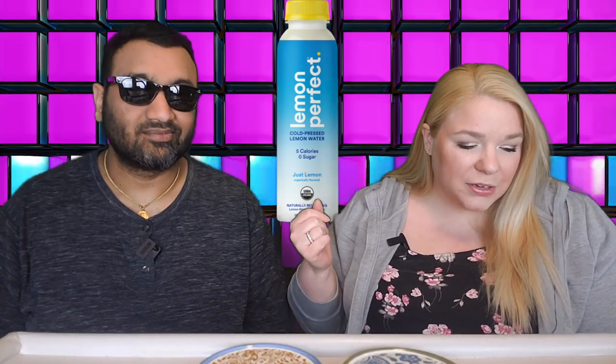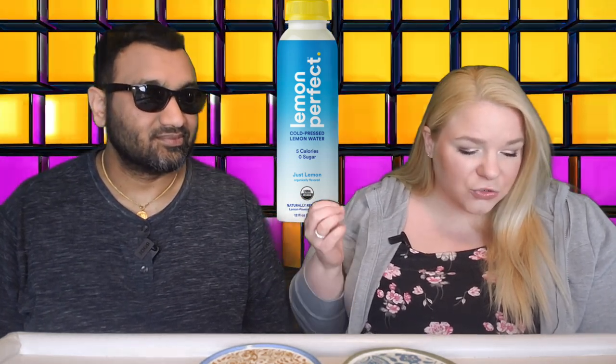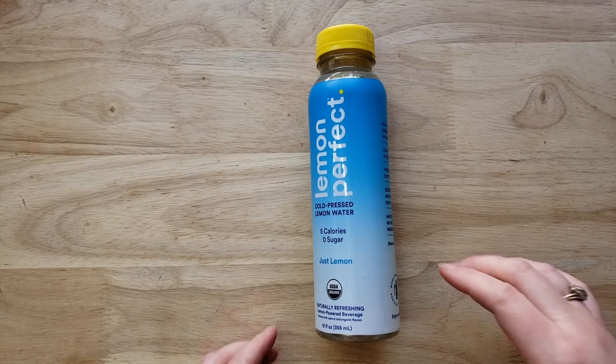It is the Lemon Perfect Cold Pressed Lemon Water. This is the just lemon flavor. We have a bunch of their flavors — we bought them all and we're going to be bringing you the reviews on them. This is the OG kind of one. It says it has 5 calories, 0 sugar, naturally refreshing lemon-powered beverage.